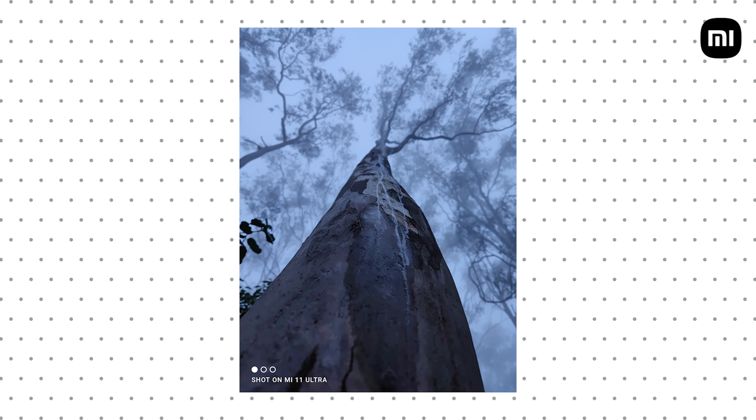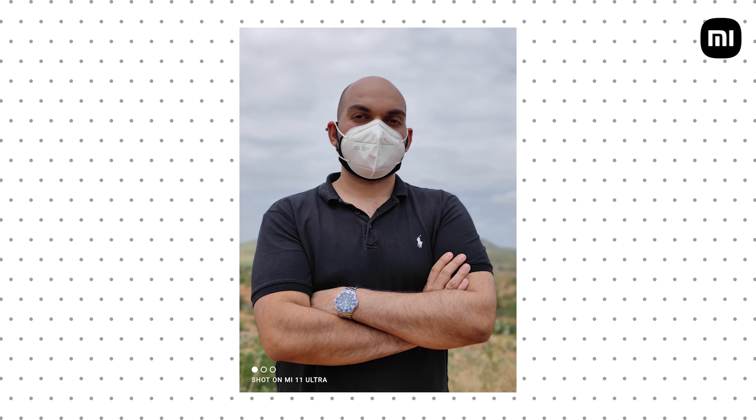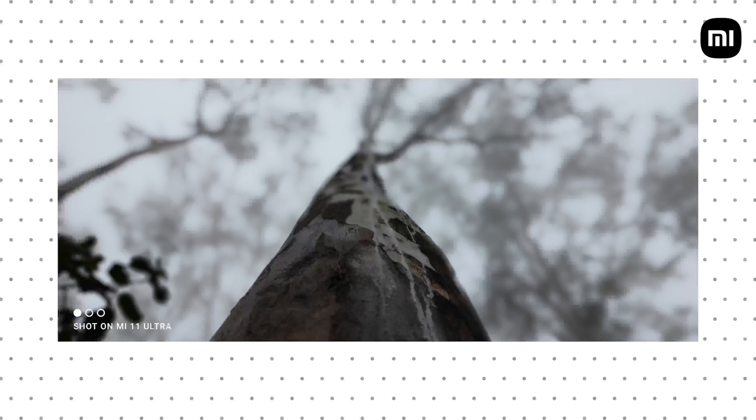The next shot showcases beautiful bokeh and shallow depth of field that you get as a result of the large sensor and f/1.95 aperture. This shot was taken without portrait mode — believe it or not — and in most situations you don't really need portrait mode as the camera hardware is good enough to give you naturally shallow bokeh. We do have a portrait mode as well if you want a more pronounced effect.